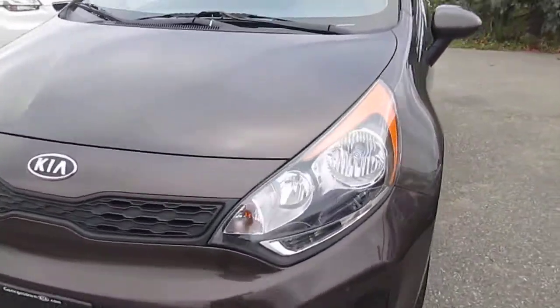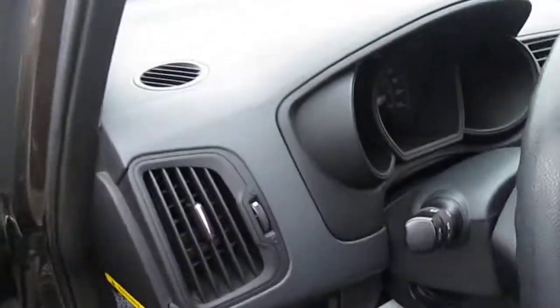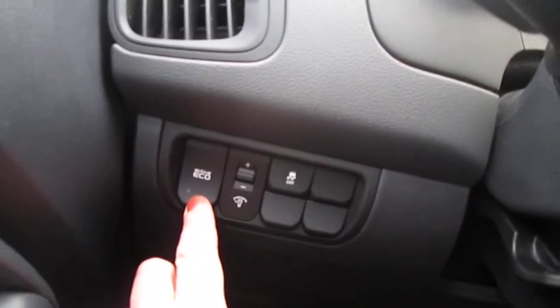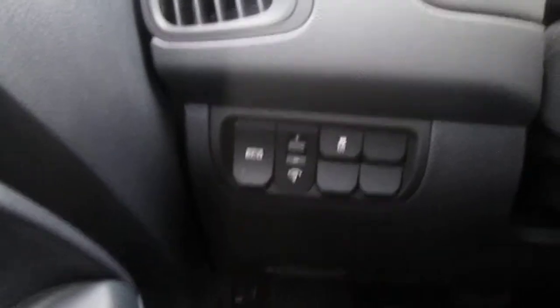So we'll just go in and show you some things. This car has an active eco system which we didn't actually touch on today. There's a button here — when you're driving you can put it in eco drive and that saves you on gas as well, because I know that was one of your main stipulations with a car: that it's good on gas mileage.